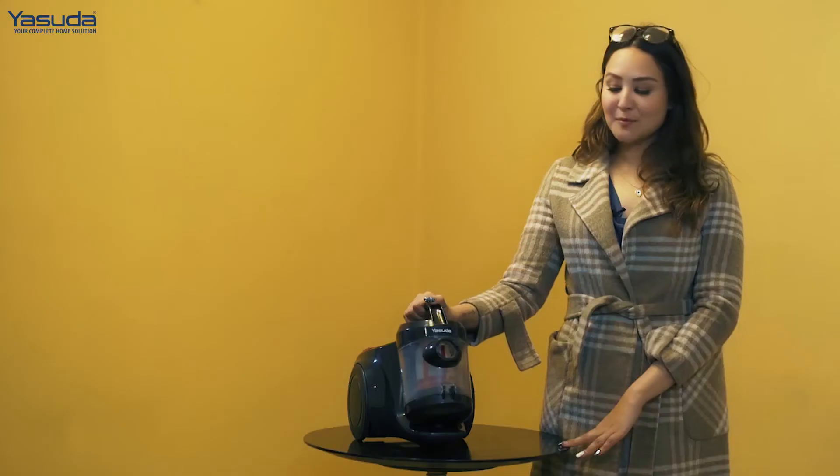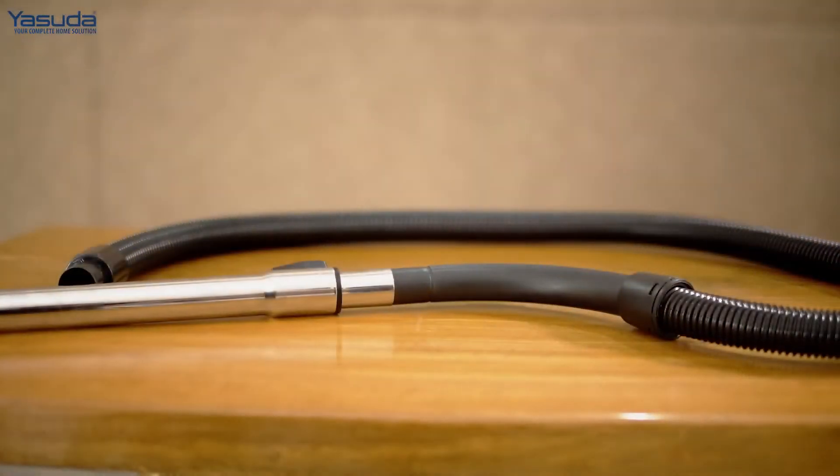This vacuum cleaner comes with a metal telescopic tube, which can be adjusted according to your height preference.